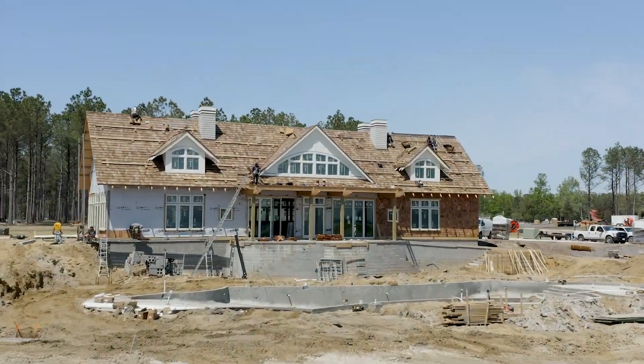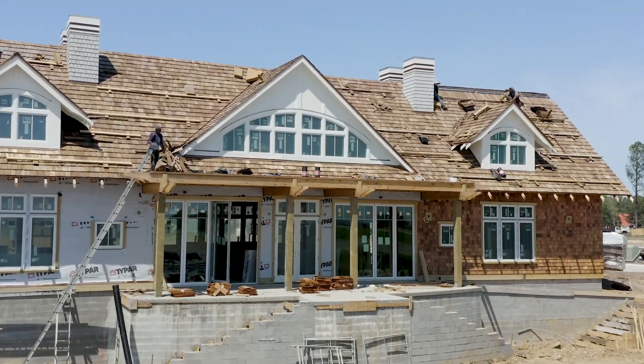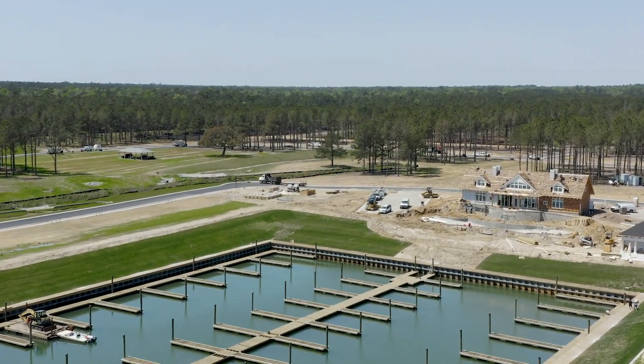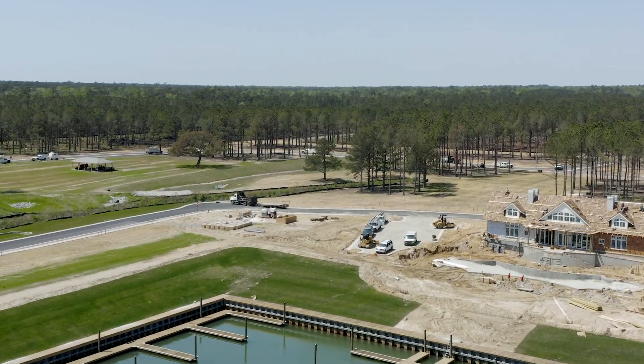We have a gorgeous clubhouse with views for days of the intercoastal waterway. We have a marina with 75 boat slips, gorgeous pool, kayak launch, kayak storage, and fire pits. We've pretty much got everything you could possibly need in a waterfront community.